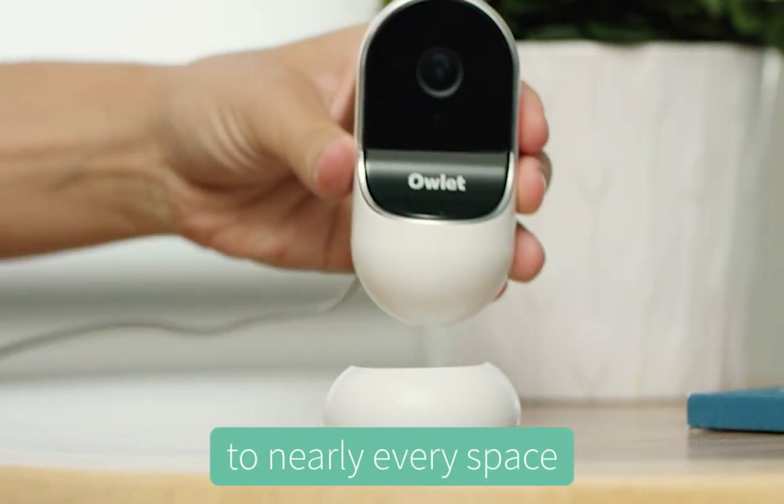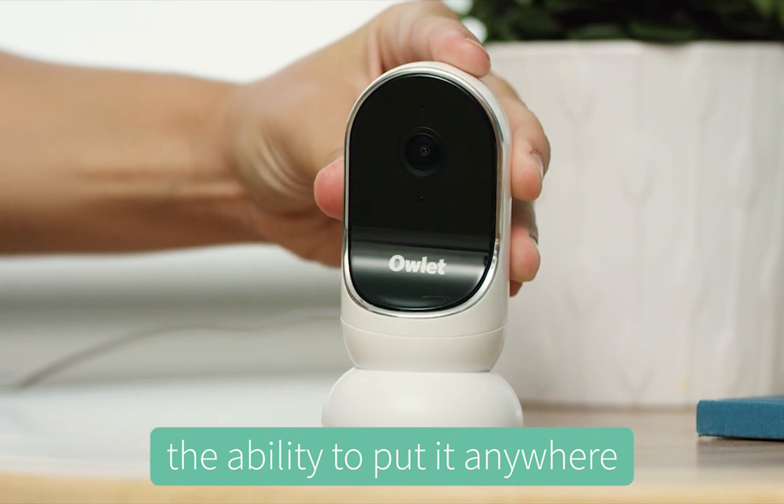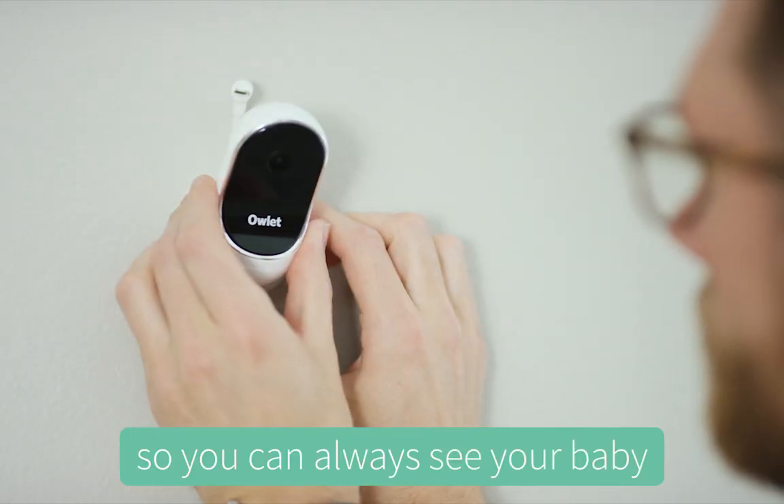The Owlet Cam blends into nearly every space. Its magnetic base gives parents the ability to put it anywhere and easily adjust it so you can always see your baby.